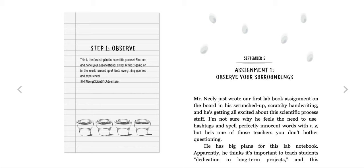Hashtag Mr. Neely's Scientific Adventure. September 5th, Assignment 1: Observe Your Surroundings. Mr. Neely just wrote our first lab book assignment on the board in his scrunched up, scratchy handwriting, and he's getting all excited about this scientific process stuff. I'm not sure why he feels the need to use hashtags and spell perfectly innocent words with a Z, but he's one of those teachers you don't bother questioning.